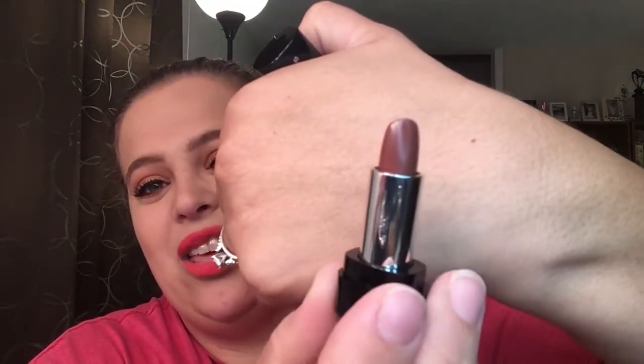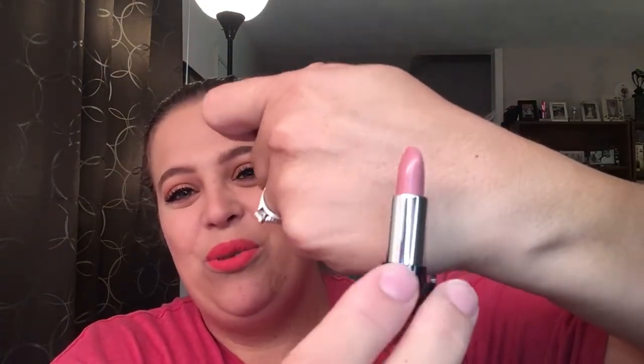This one is called Joie de Vivre — look at that, another really nice fall color. Next you have Infamous, a nice pink color. And then the last one is Sonic Truth — it looks a little light but it's still a really pretty color. So once again, this was $45 and I am just so impressed with the color selection. I'm really happy about it. The colors are all I care about because that's all I'm going to be using.